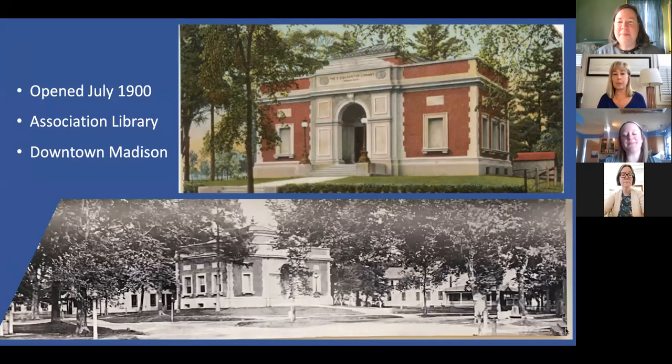This is the original building. The library opened in July of 1900. It was a gift from Mary Eliza Scranton and named for her father, Erastus Clark Scranton. They were a wealthy family in Connecticut involved in railroads and banking — kind of the Connecticut version of the Vanderbilts. We are proud to say that the architect of the building is Henry Bacon, who went on to design the Lincoln Memorial. That's our slight claim to fame.